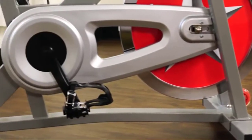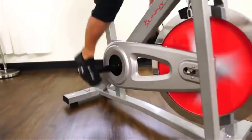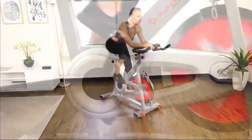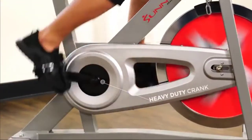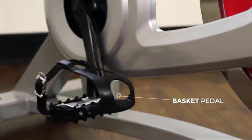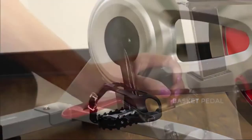The chain drive will give you a smooth, high-quality ride, resembling that of an outdoor bike. The heavy-duty crank system makes every pedal stroke seamless and efficient. Pedals are equipped with toe cages to keep your foot in position while pedaling.